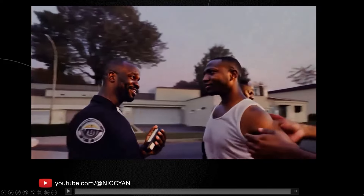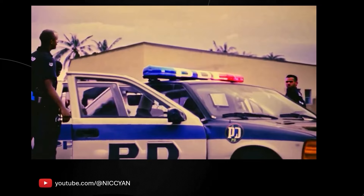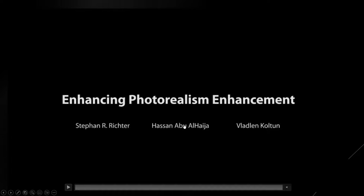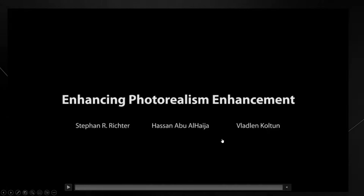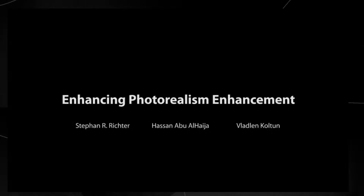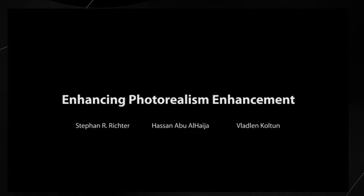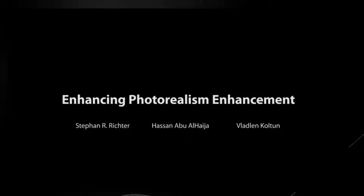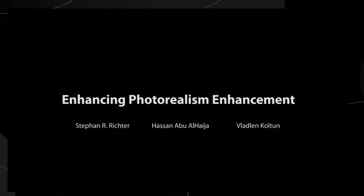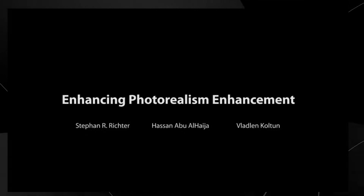There was something in 2021 that explored this in some early experiments with decent results — called 'Enhancing Photorealism Enhancement' by Stefan, Hassan, and Vlad. This was early research that showed us in 2021 what could happen when you have real-time filters applied to video games like GTA 5. This was a little before the AI hype, but the video still generated a sizable amount of interest, amounting to 6 million views.